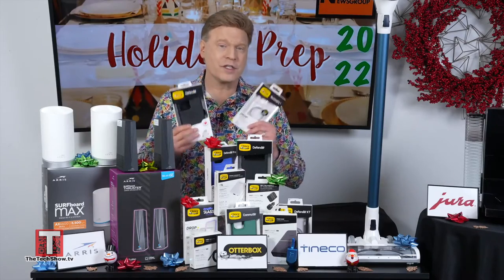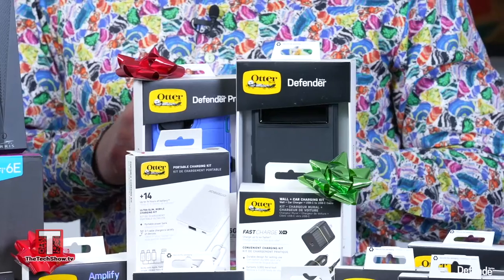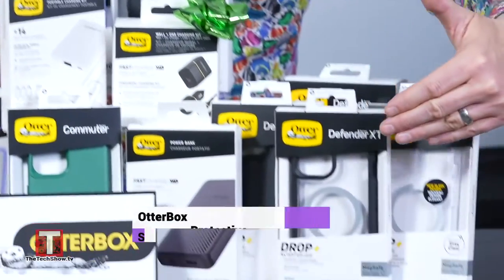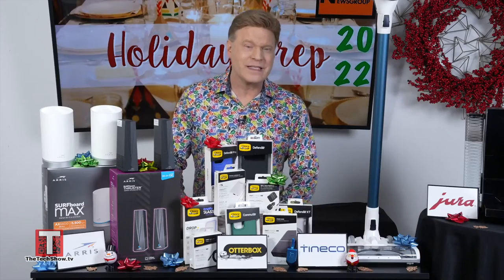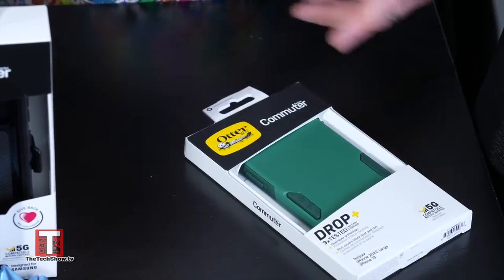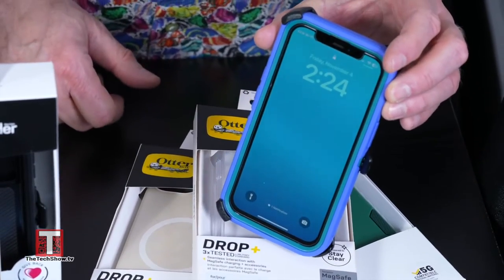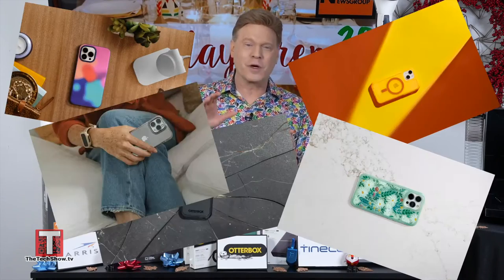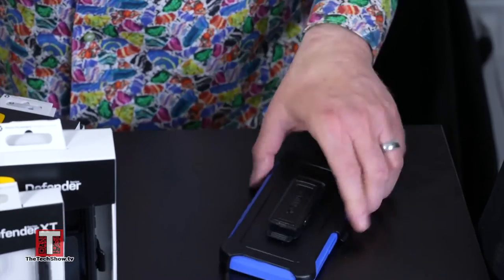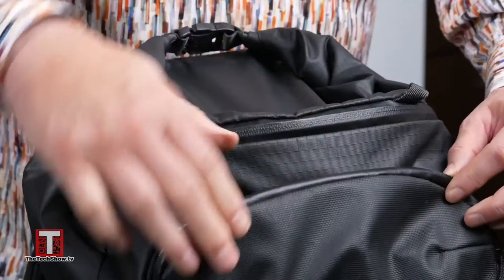OtterBox knows our digital devices — phones, watches, headphones, and more — are the most important connection to our life. That's why OtterBox is the most trusted leader in digital power and protection solutions. Holiday travels and gifting will be safe and successful with OtterBox's super stylish and protective cases for all of the latest devices, keeping your friends and family's portable tech safe and powered into the new year. Shop an endless selection of affordably priced cases featuring screen and drop protection with MagSafe compatibility, along with many on-the-go power and charging solutions at OtterBox.com.